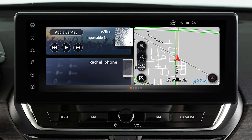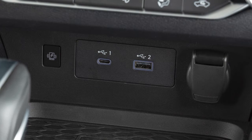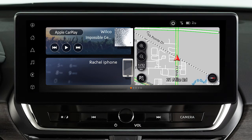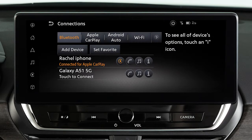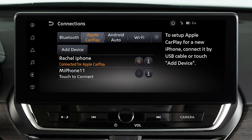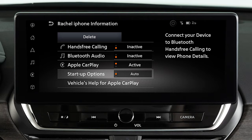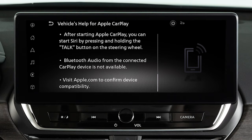You may change the settings so that Apple CarPlay will not automatically connect every time your phone is plugged into your vehicle. To adjust these settings, touch this icon, Settings, Connections, Apple CarPlay, then this icon next to your device's name. Then touch Start Up Options to set the feature to Auto, Ask Every Time, or Never Start. From this menu, you can also touch Vehicles Help for Apple CarPlay for a list of helpful tips.